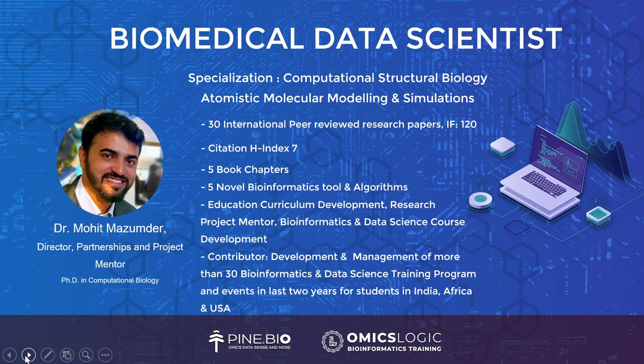Dr. Mohit Mazumdar is our biomedical data scientist with a specialization in computational structural biology, atomistic molecular modeling and simulations. He has over 30 international peer-reviewed research papers, an impact factor of 120, a citation h-index of 7, has published 5 book chapters and 5 novel bioinformatics tools and algorithms. He oversees education curriculum development, research project mentorship, and has contributed to over 30 bioinformatics and data science training programs in India, Africa, and USA.